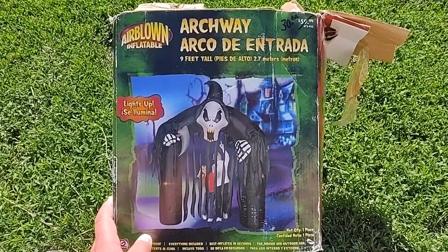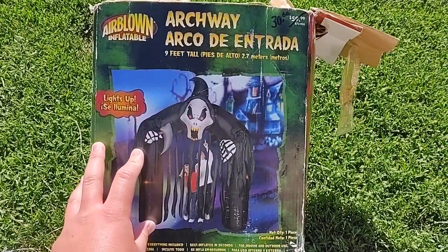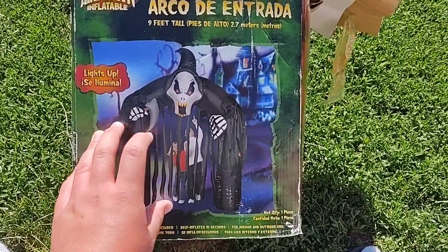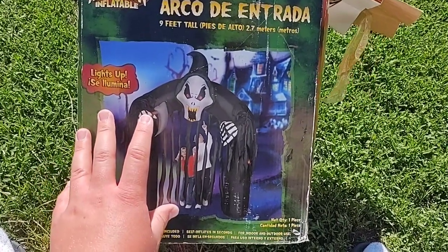Hey guys, it's me HauntedWolf12 here, and today we're going to be doing an inflation and review of the Gemini 2007 Airblown Inflatable 9ft Reaper Archway. This is a really cool one, and I think a pretty rare one too — I've never seen another one like it before.